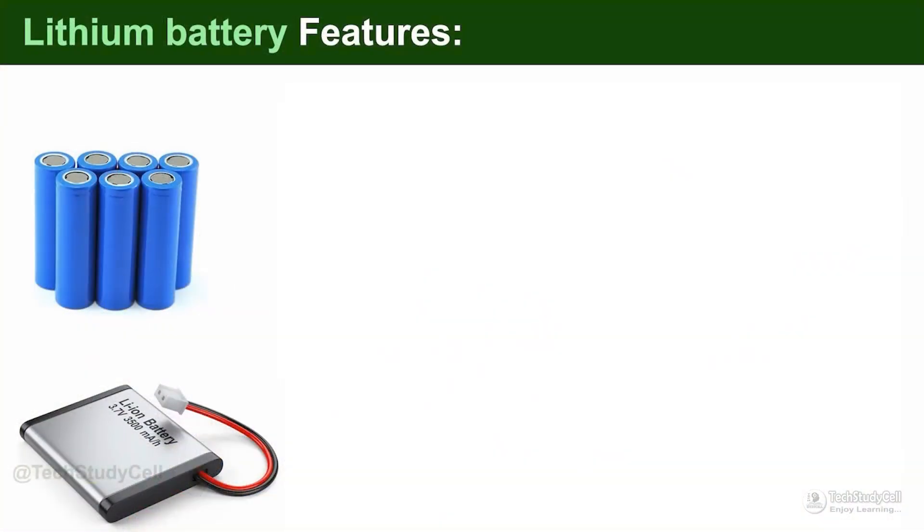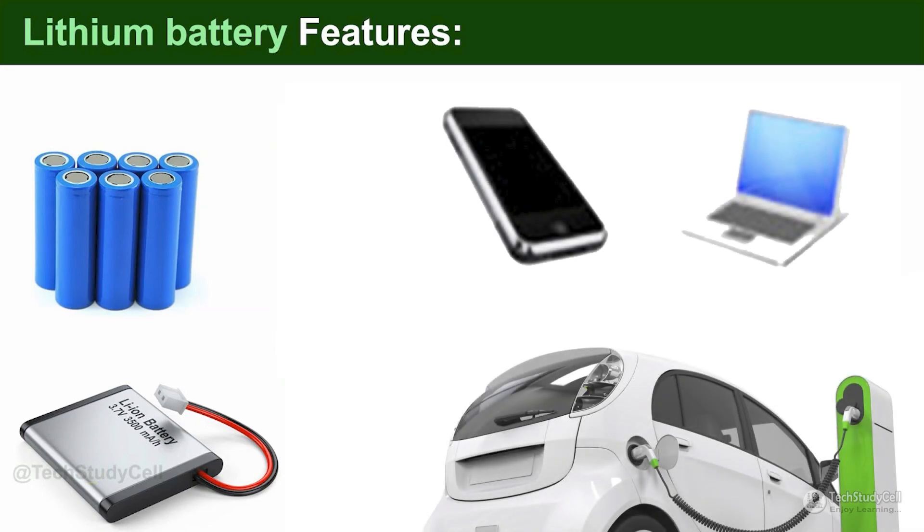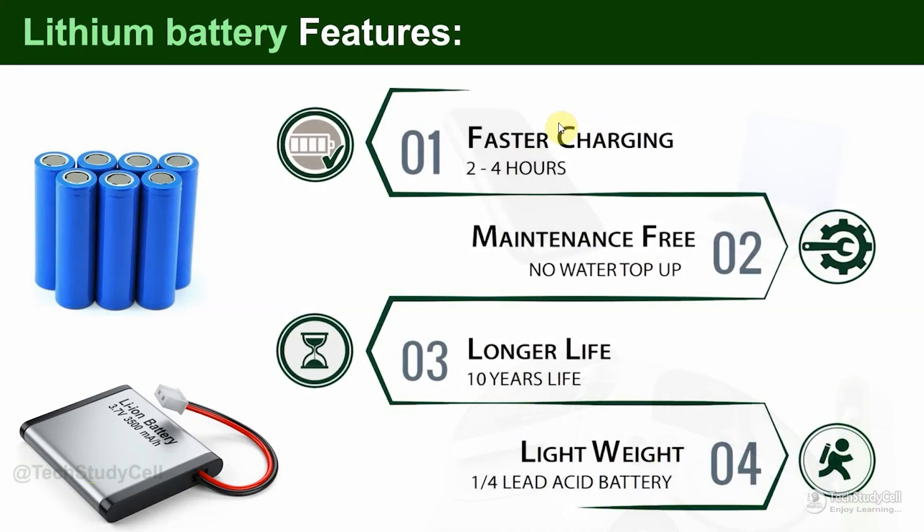These are the lithium batteries — you are all familiar with them. You can find them in the laptop, smartphone, and electric vehicles. The key features of the lithium batteries include fast charging, maintenance-free operation — so you don't have to top up the water like lead-acid batteries — and you will also get longer life. The weight of the lithium batteries is one-fourth of the lead-acid batteries.